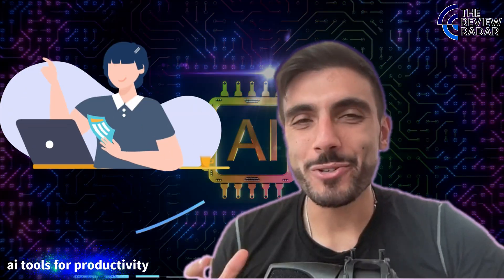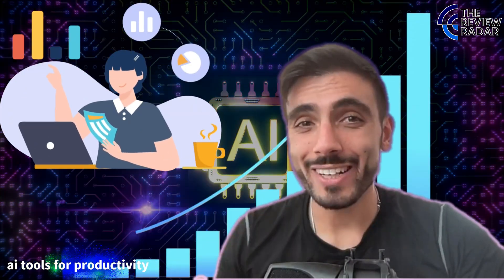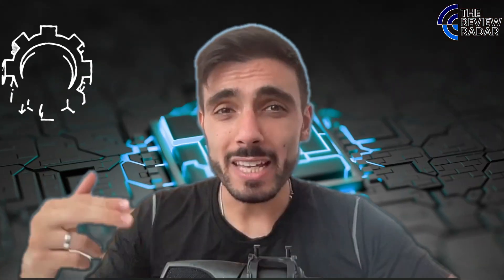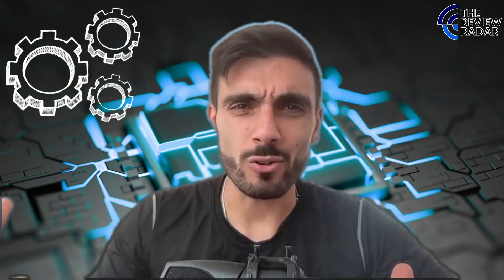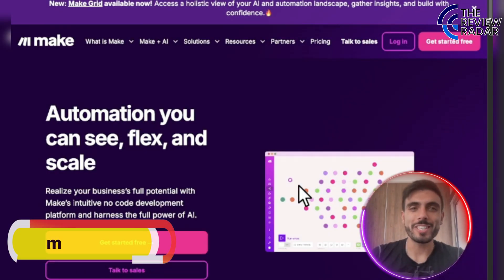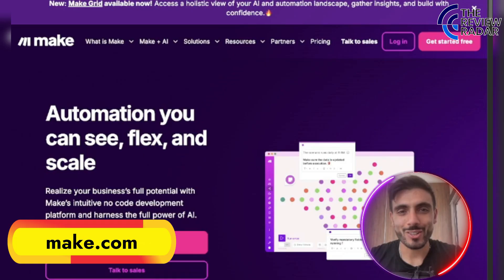Ever wish your business could run itself while you sleep? I just discovered a tool that connects everything and it builds workflows like Legos, but smarter. Introducing Make.com.